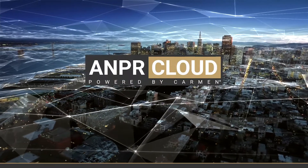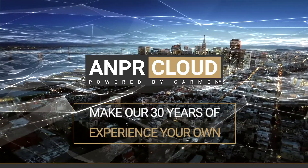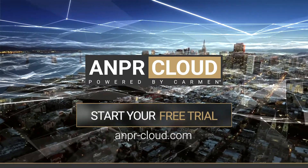ANPR Cloud. Make our 30 years of experience your own. Start your free trial at ANPRCloud.com.